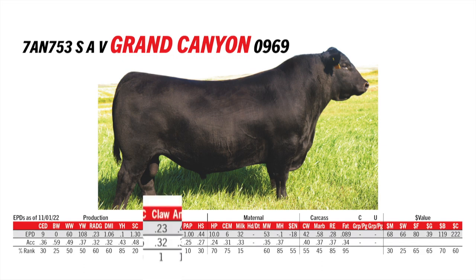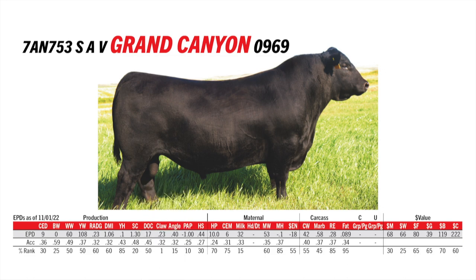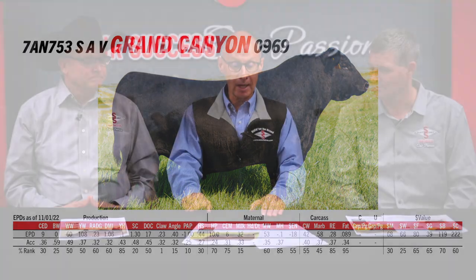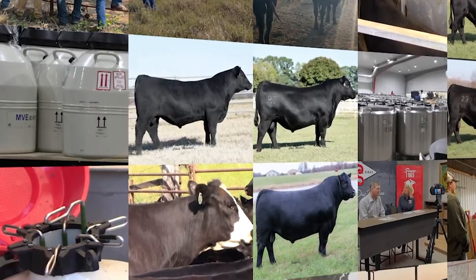Foot quality is a priority, and this bull has it bred in — the Schaaf program has been known for making that a priority. The breed character in this bull is really strong: the power, the dimension, there's a lot to like. He's a powerful dude. So another great group of bulls for us to talk about and look forward to working with.